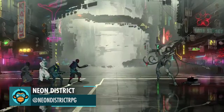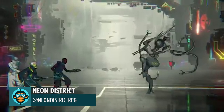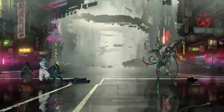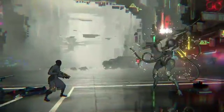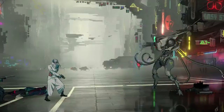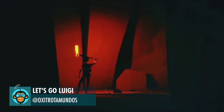Neon District's gameplay is revealed, which is a Final Fantasy-inspired cyberpunk RPG. Be sure to check them out. Let's Go Luigi completed more lighting tests on Android.